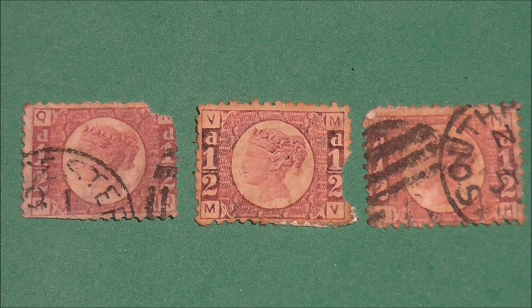The stamps were also watermarked with the word 'halfpenny' that extends across three stamps when you put them together.